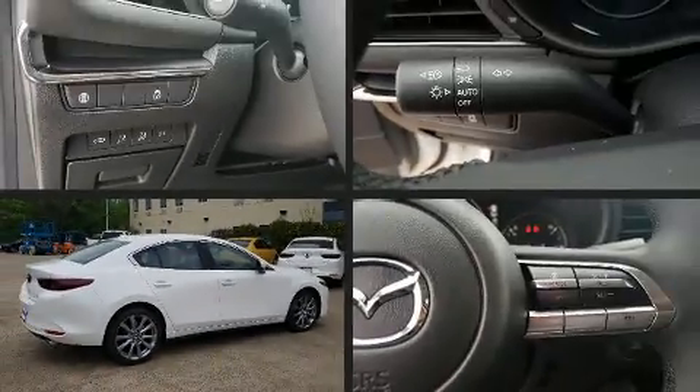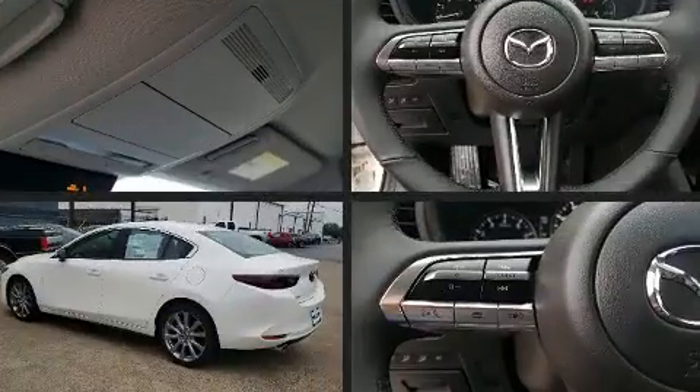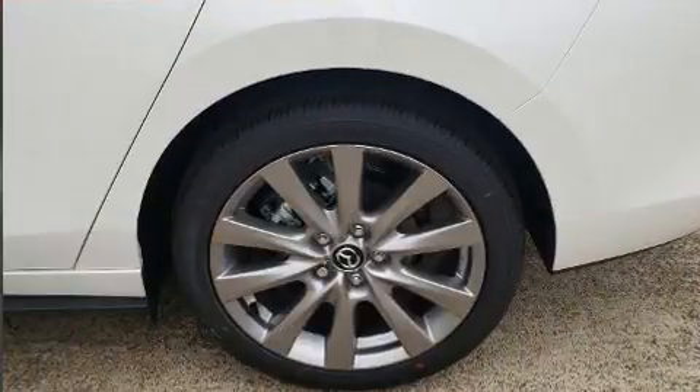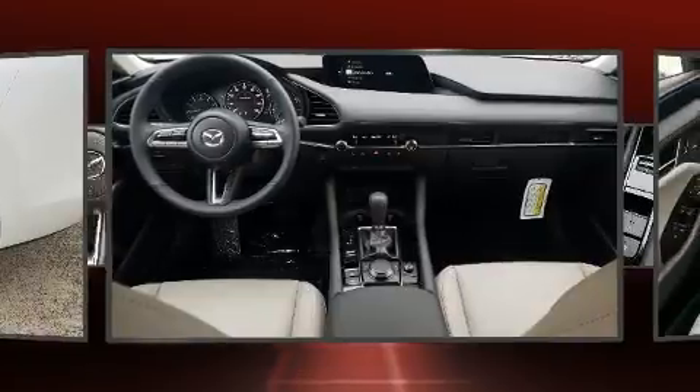Come test drive this 2020 Mazda Mazda 3. This four-door, five-passenger sedan provides a satisfying ride for all passengers. It features a front-wheel drive platform, an automatic transmission, and a 2.5-liter four-cylinder engine.